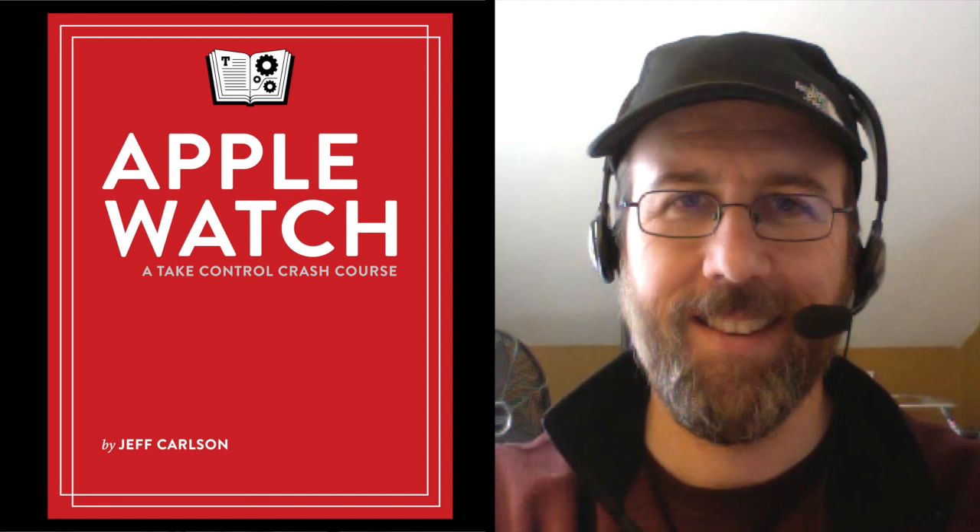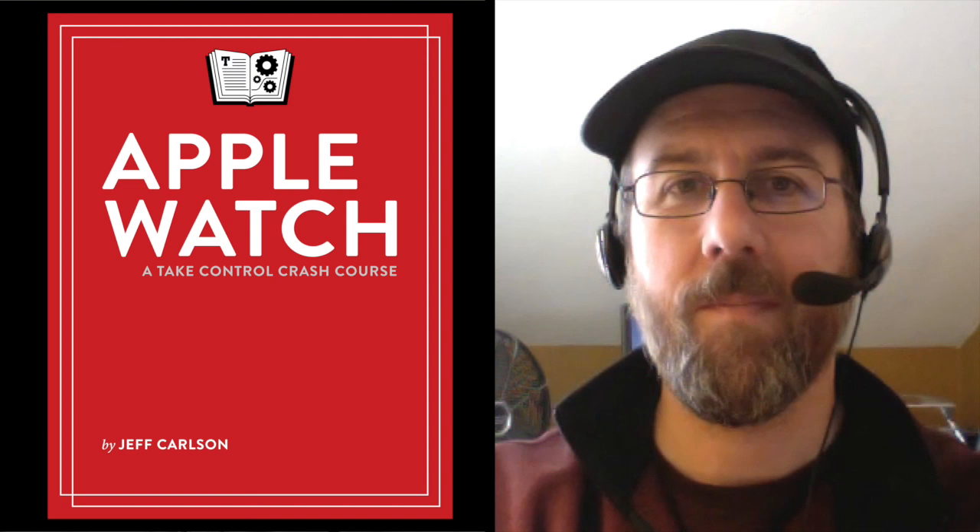Jeff, it's great to have you back again. This is becoming a regular thing — I like it! So you are just finishing up updating the Apple Watch Take Control Crash Course to version 1.2. This is not a full edition update, it's more of a supplemental update, but the Apple Watch is so important and there are so many people out there who are going to be getting Apple Watches for the holidays.